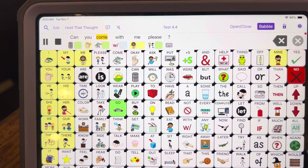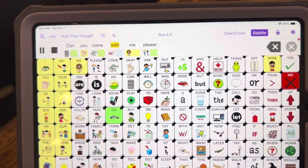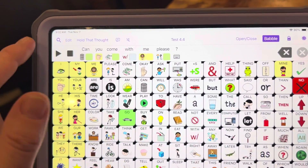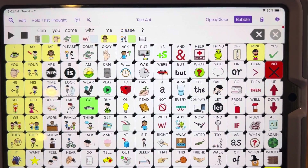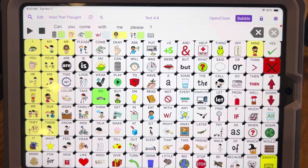The other thing I like is that it uses punctuation — it will actually ask it as a question: "Can you come with me please?" Watch if I don't have the question mark: "Can you come with me please" — it goes down on it. But it does change the intonation for the question mark, which is really nice that it's able to do that too: "Can you come with me please?" Anyway, that is version 4.4 of Speak for Yourself and the use of personal voices.